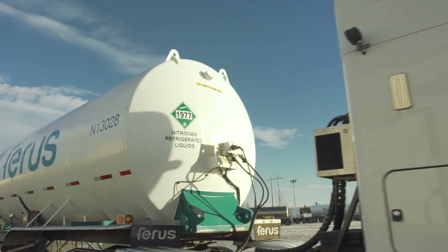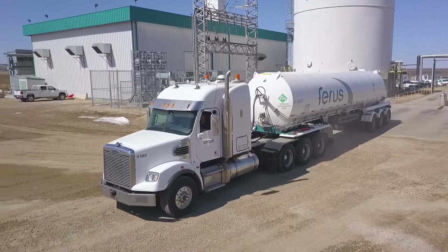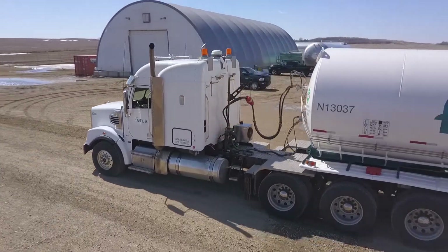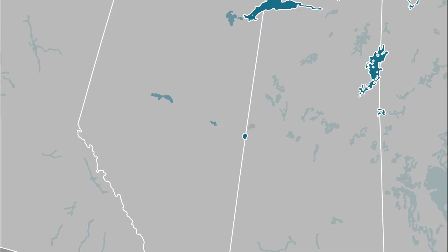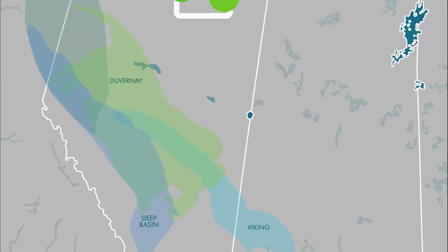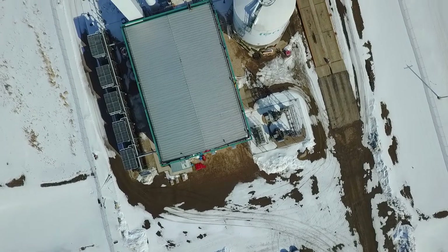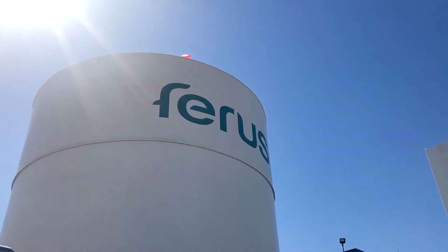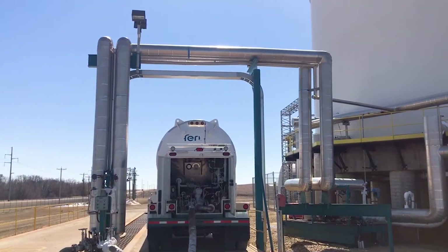Hello, I'm Dean McGonigal, General Manager of Ferris. Today we're going to take a step back from what nitrogen does in fracturing to have a look at where it comes from. Welcome to Central Alberta and our Joffrey plant, where we produce and store liquid nitrogen. At Joffrey we have a nitrogen storage tank, a production facility, and truck loading area.